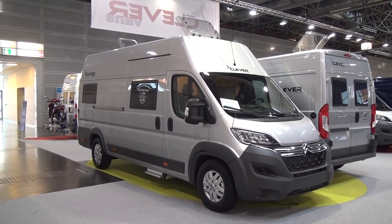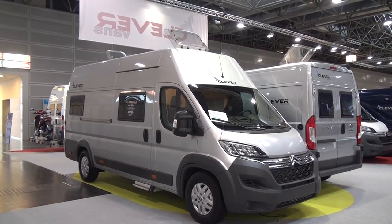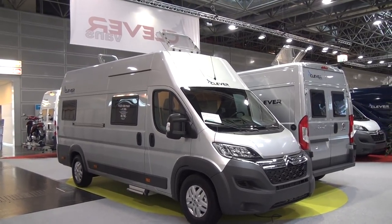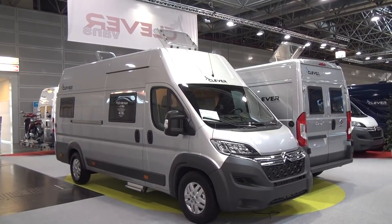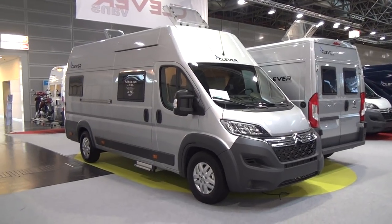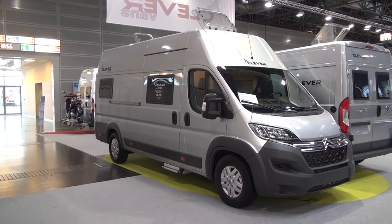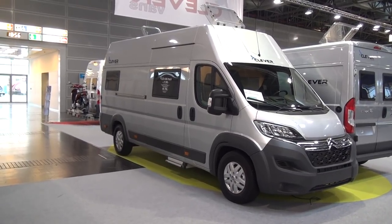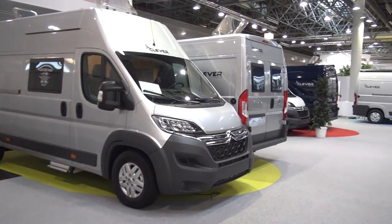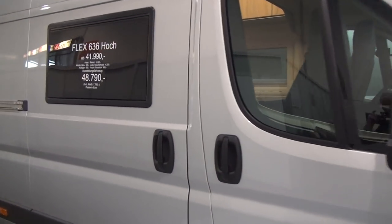This van in front of me is a Clever van — the brand name is Clever. This one's called a Flex 636 Hock; Hock means high. It costs €49,000 and it's on a Citroën basis. Not many vans are on the Citroën — they've got around a 5% market share at present.